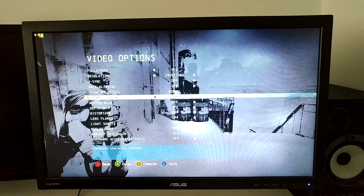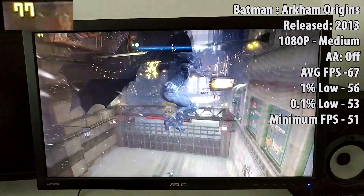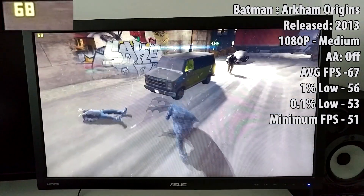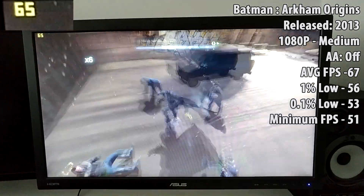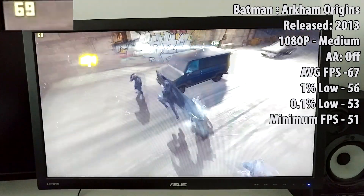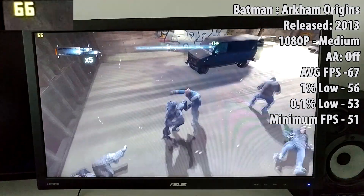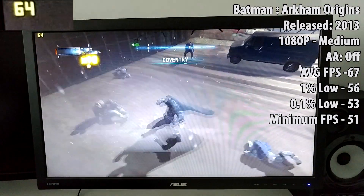Finally we have Batman: Arkham Origins. This is a fairly good game released in 2013, tested at 1080p medium settings. We averaged good FPS — getting around the 60s and 70s quite easily, even during fighting and combat scenes. If you're willing to sacrifice a few frames you could bump this up to high or switch AA on to improve things a little. This game played flawlessly and honestly really well — no dropped frames, nothing painful to game on.